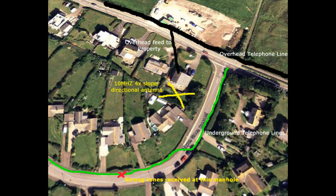This image shows the location of my property and the location of my four-element directional 10 megs sloper. The black line in the top right of the image is the overhead telephone line and the overhead feed to my property. The green line is an underground telephone line which goes to the south of my property. You'll see a red cross there — that's where the video shortly shows strong tones coming out of a manhole.